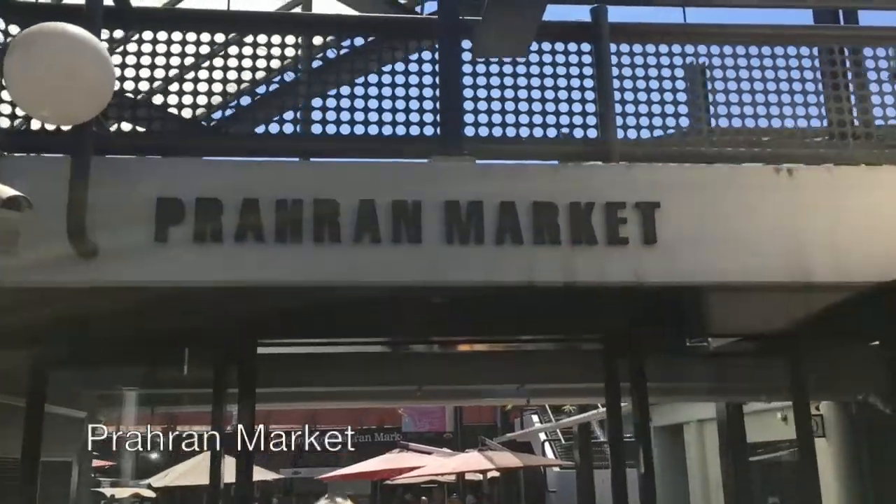Pran Market, which is behind us here, is one of Melbourne's best markets for small goods, fresh food and so on. Let's go check it out.